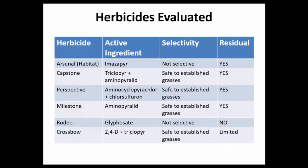We're going to look at a range of herbicides for controlling knotweed. Each has different active ingredients and properties. Two key properties to know before using a herbicide: first, is it selective — will it harm established grasses or not? Second, does it have residual activity, meaning does it persist in the soil? That's important when integrating revegetation. You can find this information on the label or in educational resources.